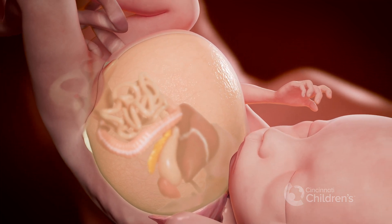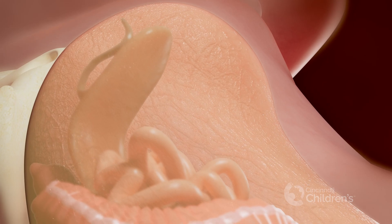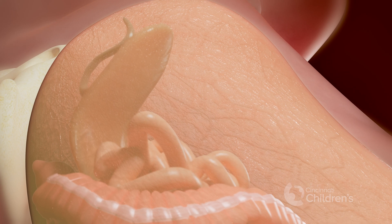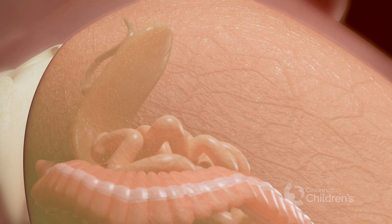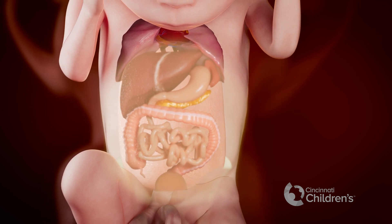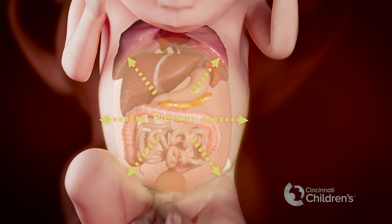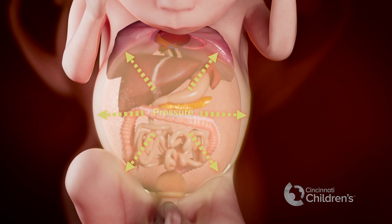Sometimes urine can leak out into the baby's belly after a bladder tap procedure if the hole in the bladder from the procedure doesn't close. If the hole in the bladder or urinary tract remains open, urine will continue to leak and collect in the baby's belly, and the pressure in the belly will continue to increase as more and more urine fills up.